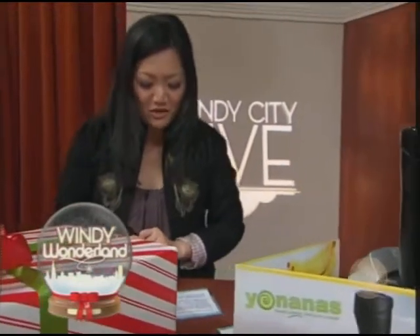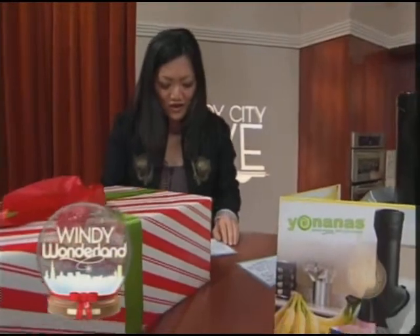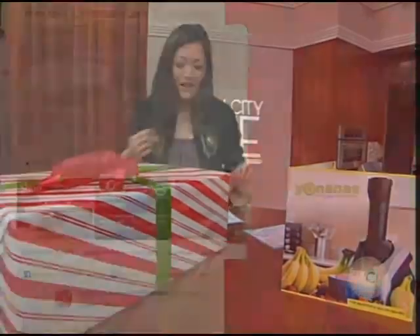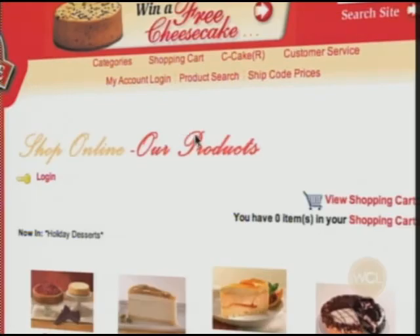We're not done just yet. We wanted to make sure you have something sweet ready for your holiday. Guests from Eli's Cheesecake wanted to remind you that you can order an Eli's Cheesecake online in time for Christmas, Hanukkah, or New Year's, and cakes can be shipped anywhere in the U.S. for the gift of Eli's or for your own holiday entertaining.